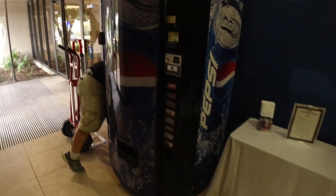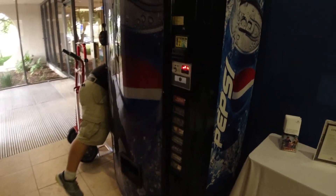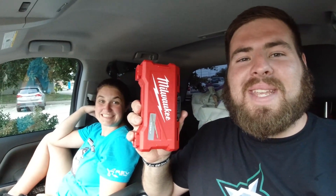Having some technical difficulties, guys — please hold. It's not gonna fit out of the door because of the bubble front. So we actually went and got some drill bits. We're gonna go ahead and drill it out and get closer to seeing how much is in it.